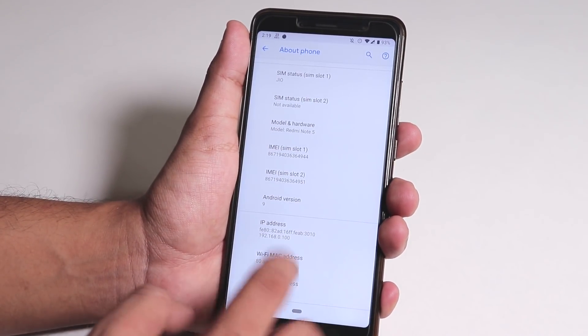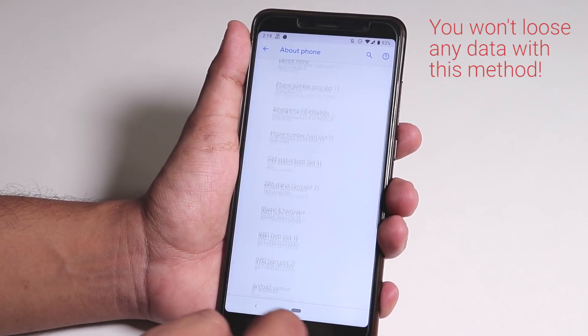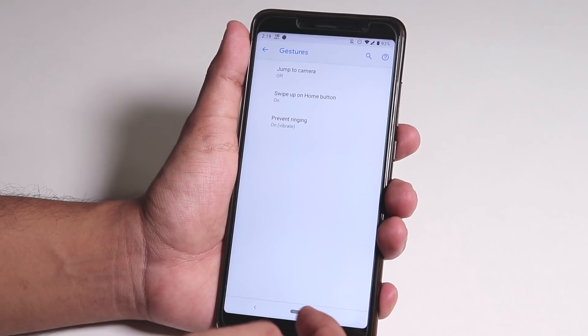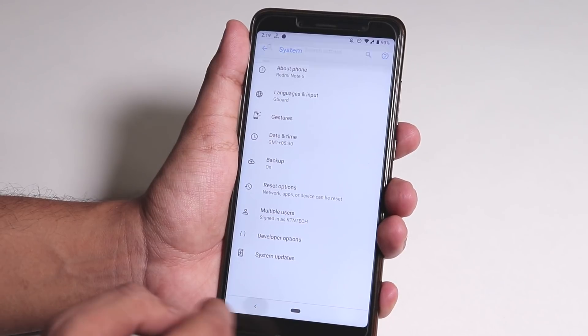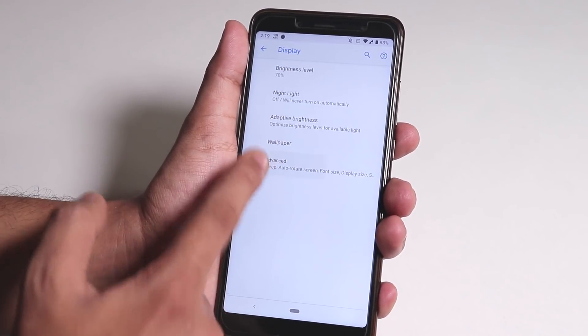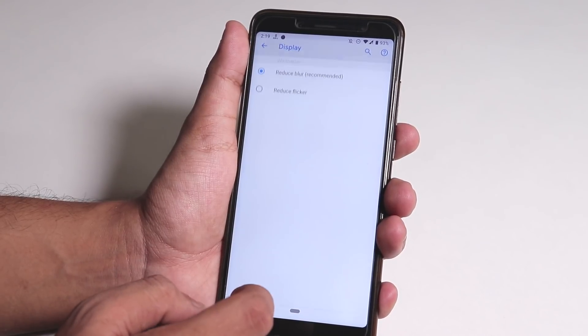This build supports OTA updates and everything works fine. I don't see any new features right now but I might find some later and make a video about it. I think there were some performance and stability improvements. Give it a thumbs up if you liked it, subscribe to the channel if you haven't yet — this is Tiro from KDNTX signing off for today, and I'll catch you guys in the next one.